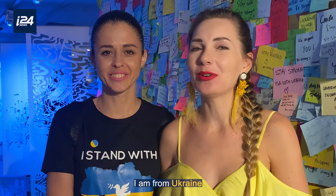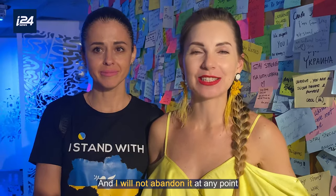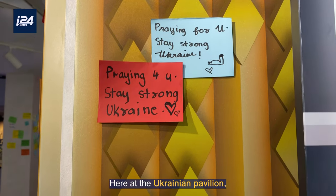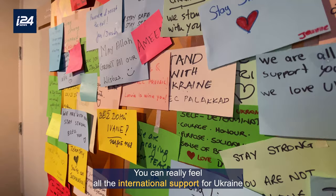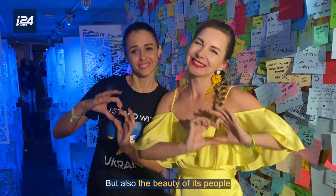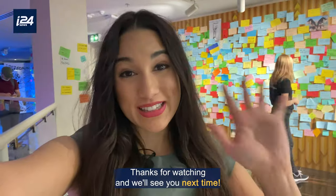Here at the Ukrainian pavilion you can really feel the international support for Ukraine during this time. At this pavilion I was not only able to see the beauty of the land of Ukraine, but also the beauty of its people. Well, that's it for now. Thanks for watching and we'll see you next time.